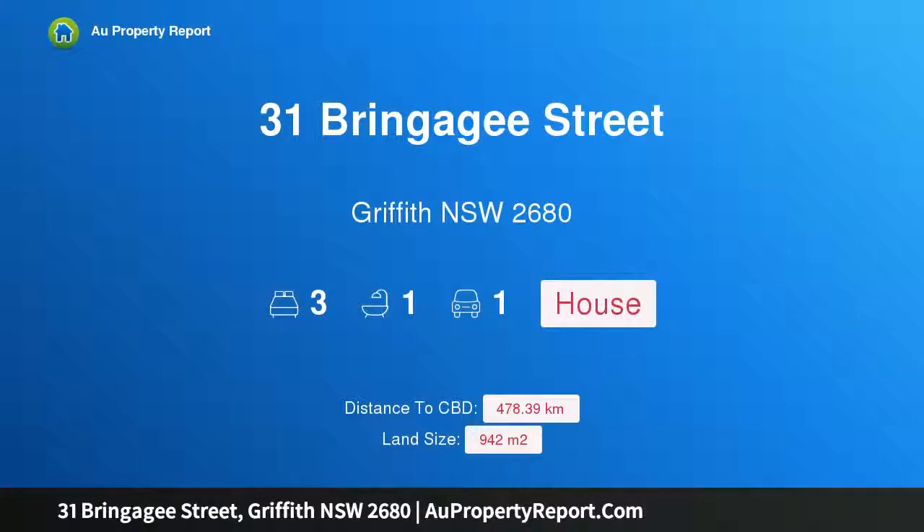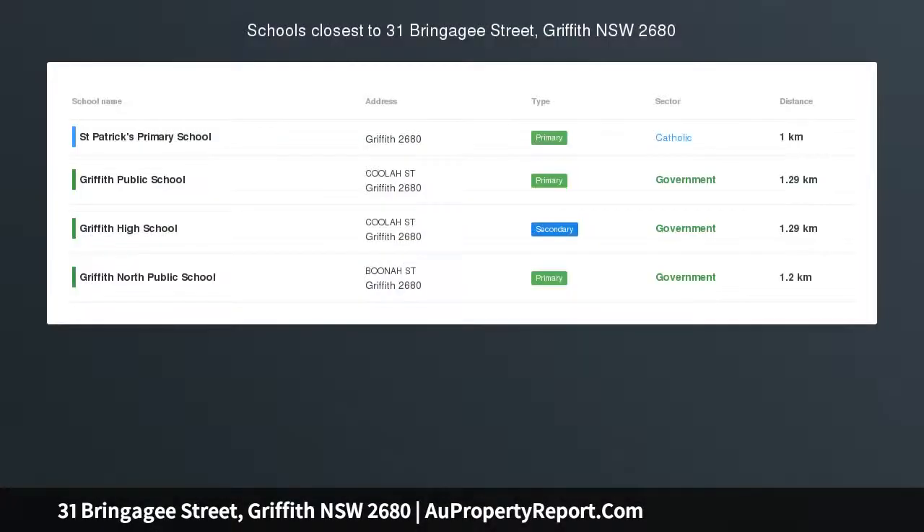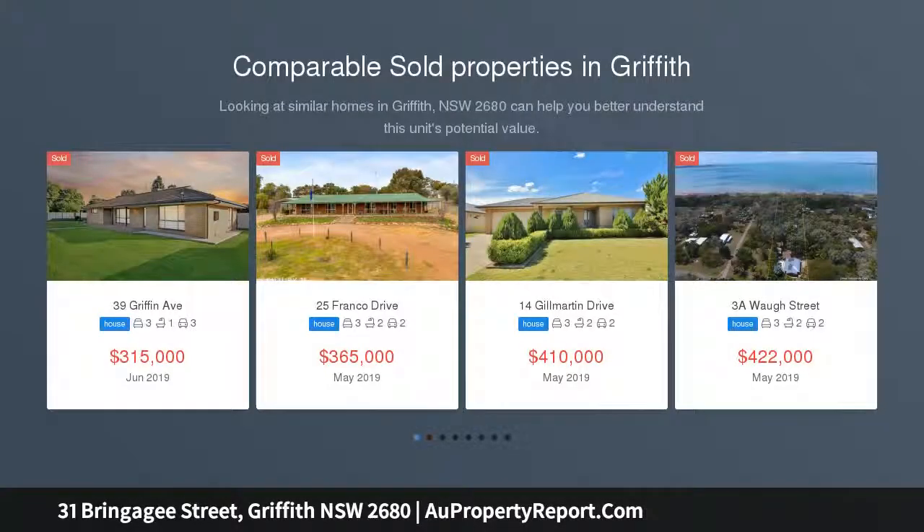Hi, I am glad to introduce property 31 Bringagee Street, Griffith, New South Wales, 2680 — very spacious and affordable. Deceptively spacious, 31 Bringagee Street will be ideal for those with a need for space but don't want to be overcommitted.